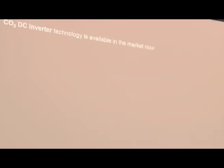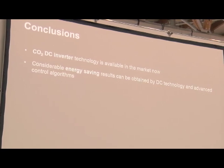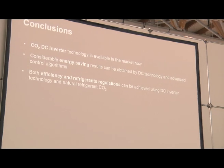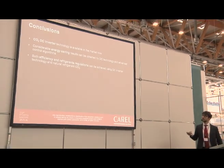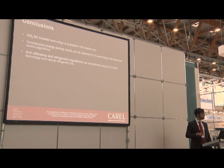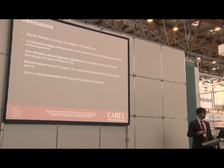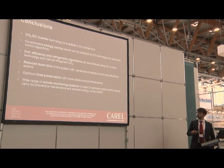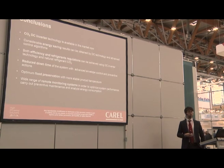In conclusion, CO2 DC inverter technology is available in the market now. We can achieve considerable energy savings thanks to DC technology working at optimal conditions, especially at partial load. Both efficiency and refrigerant regulation goals can be achieved using DC inverter technology with natural refrigerant CO2. We can reduce system downtime through full envelope management, achieve optimal food preservation with stable product temperatures, and a wide range of supervisory systems is available for monitoring, optimization, and maintenance planning.